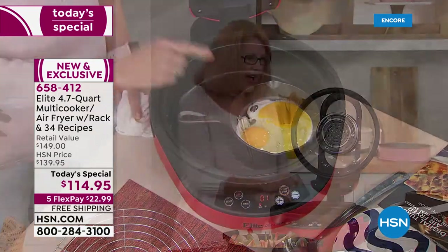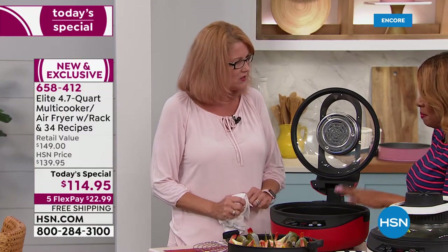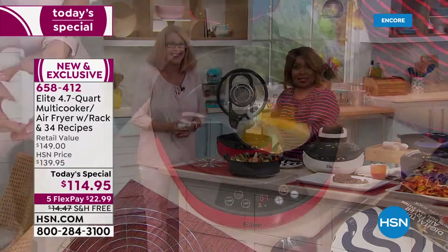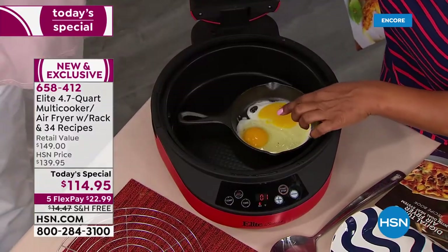You're going to cook fast and quickly. The bottom line is you can literally cook anything from breakfast to lunch — bacon and eggs and pancakes if you wanted to.